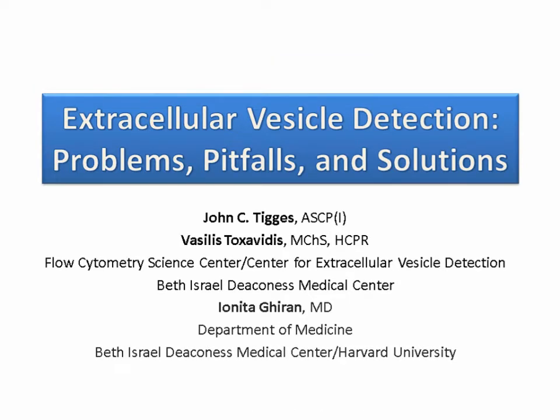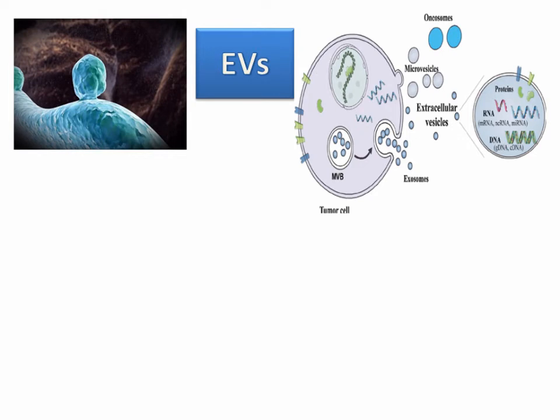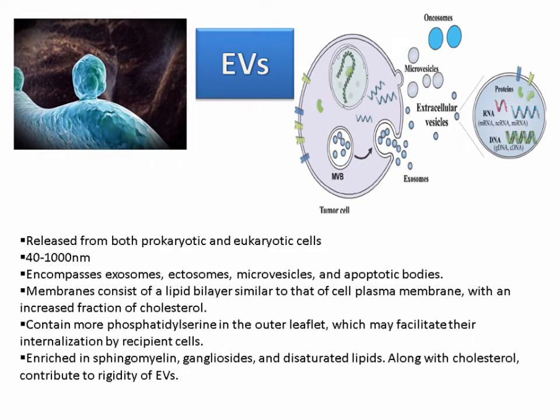Good morning, afternoon, and evening to everybody joining us today. I'm going to discuss extracellular vesicle detection — problems, pitfalls, and solutions. We'll start with a brief overview of what we are looking at and why. EVs, or extracellular vesicles, are released from both prokaryotic and eukaryotic cells, ranging in size between 40 and 1,000 nanometers. They encompass exosomes, ectosomes, microvesicles, and apoptotic bodies, and have a membrane consisting of lipid bilayers similar to the cell plasma membrane with an increased fraction of cholesterol.